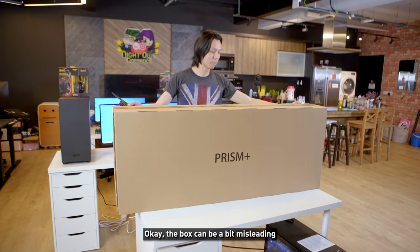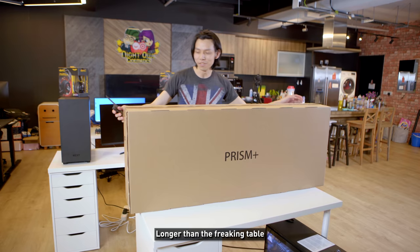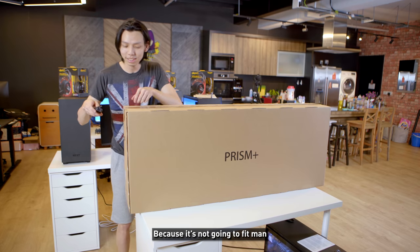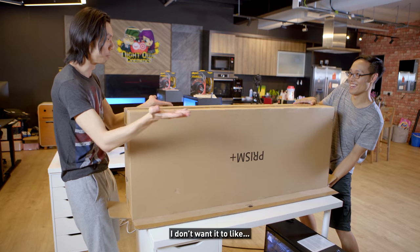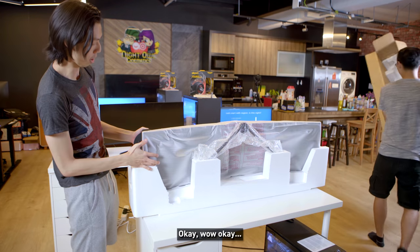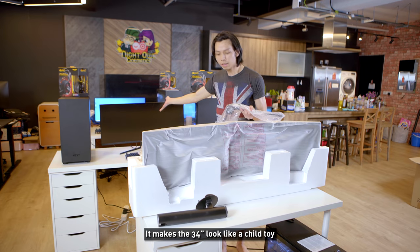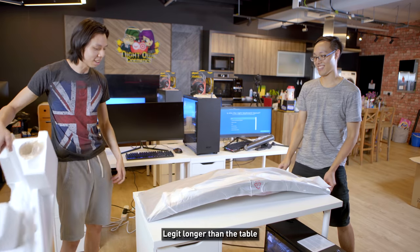The box can be a bit misleading, but if it's really this long — longer than a freaking table — that's why we're not putting the PC on the table, because it's not gonna fit. Okay, wow — oh my god, it makes the 34-inch look like a child's toy. It's legit longer than the table. The monitor even has a remote control.